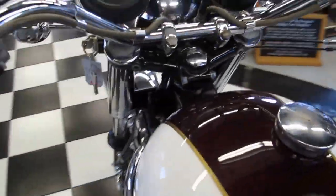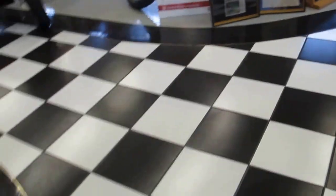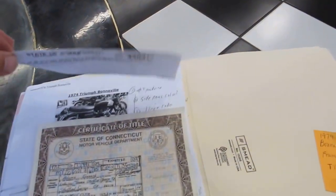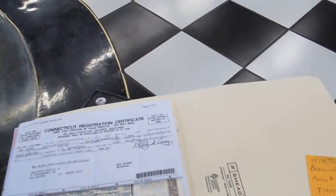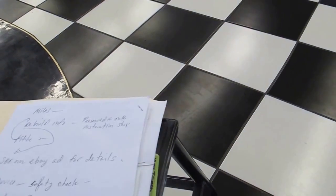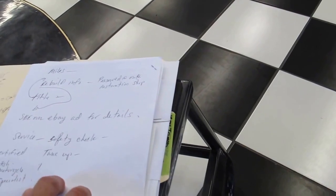We also want to let you folks know that we have a title, and it was last on the road a year ago. We've got all that among the other paperwork that we can share with you. We've got over two thousand dollars in parts installed for the restoration, and a list of everything is available to be provided to you.